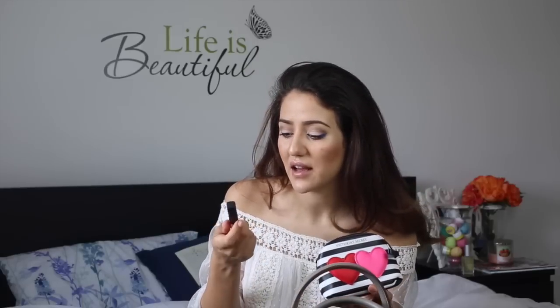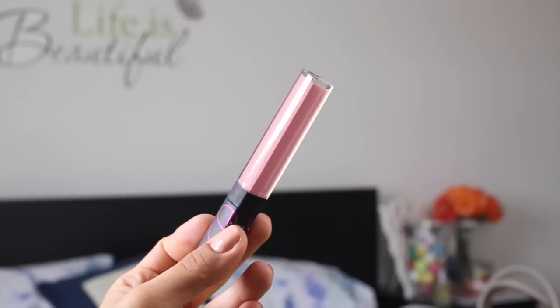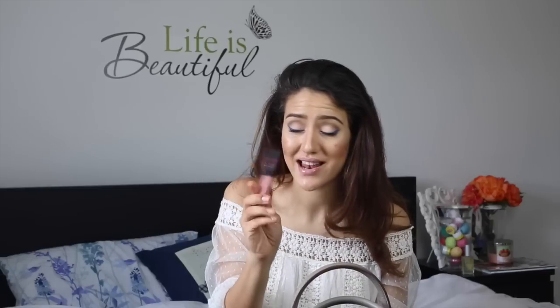Then I've got the Christopher Kane for NARS lip gloss in the color 'New Clothes'. I might actually apply this — I really love this color. It's like a baby pink but it has a blue undertone. It's a beautiful, smooth lip gloss with no particles and I adore it.